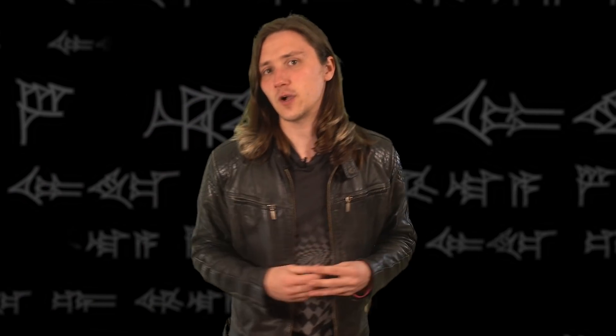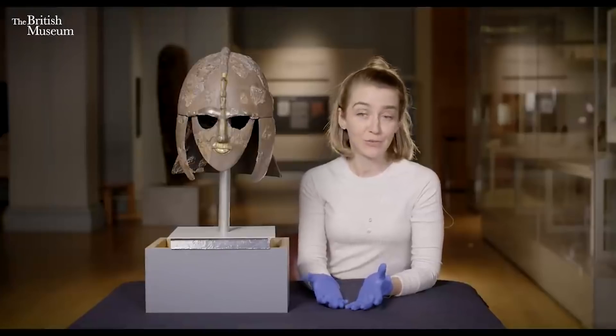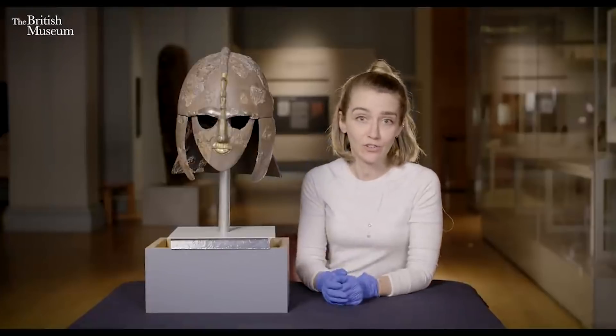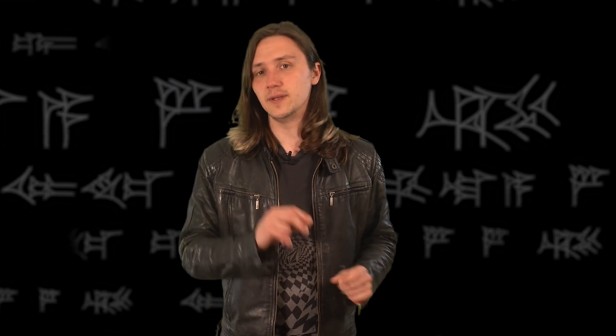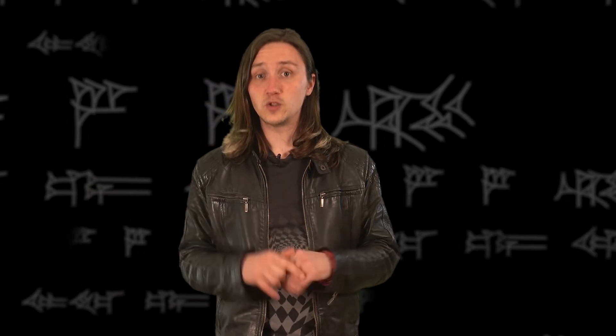The basic gist of the series is that we will take two curators initially from two separate departments and give them the same question to answer, where they have to propose the best object that they are directly in charge of in answer of that question. So to give you an example, this week we've set Sue Brunning, curator of the early medieval European collections, and Gareth Brereton, curator of ancient Mesopotamia, the same task: to present to us the best ostentatiously decorated otherwise mundane object.